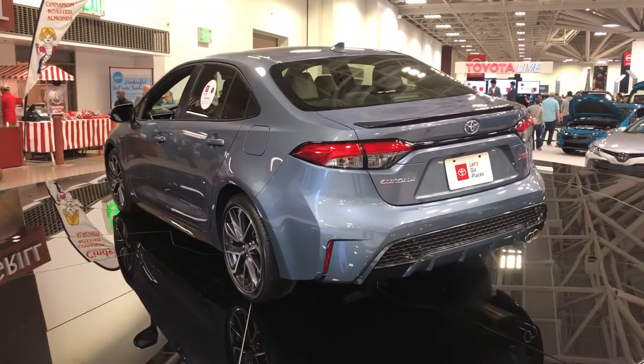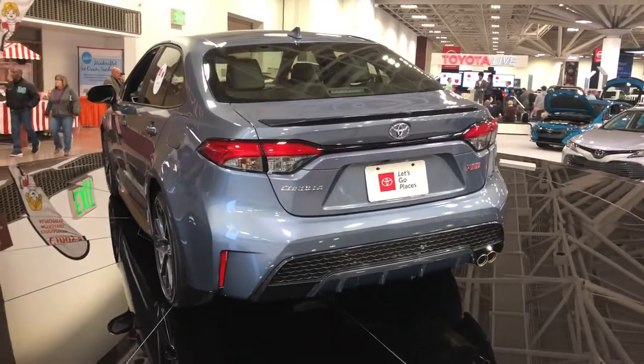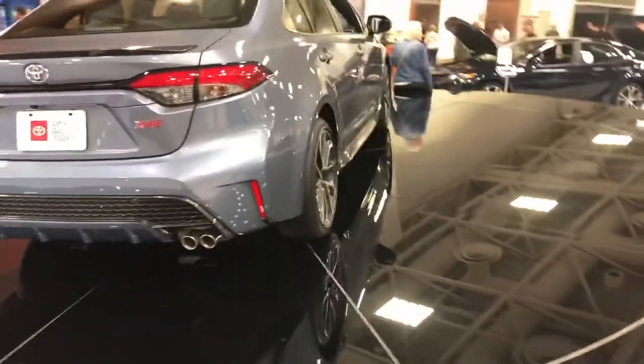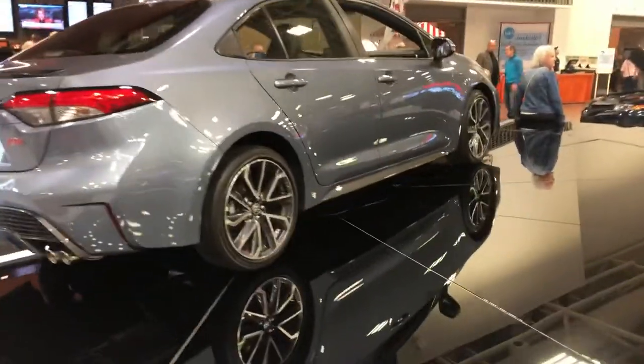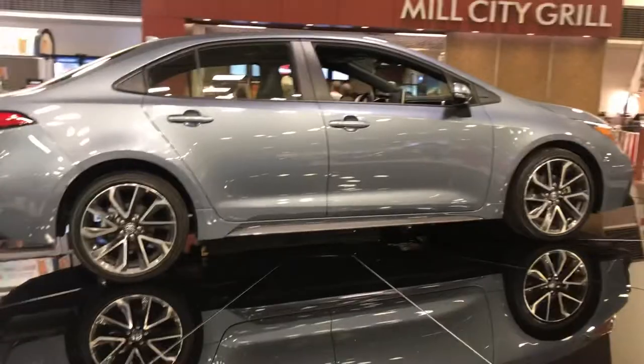Fuel mileage is up to 53 city, 52 highway, and 52 combined on this particular hybrid model. There are high-grade LED headlights, LED daytime running lights, and LED tail lights.